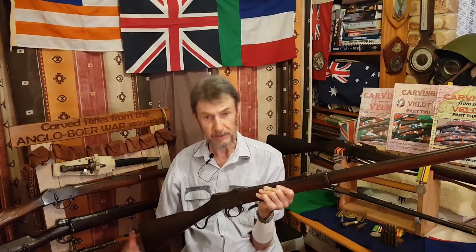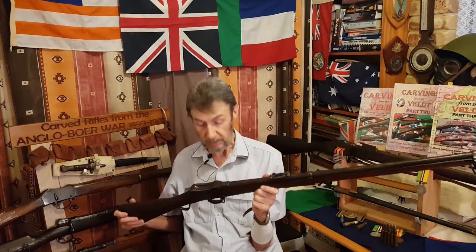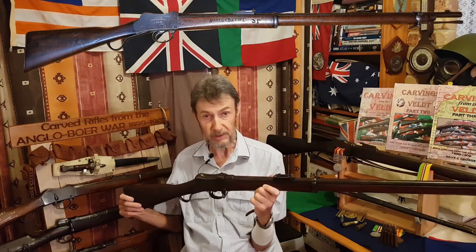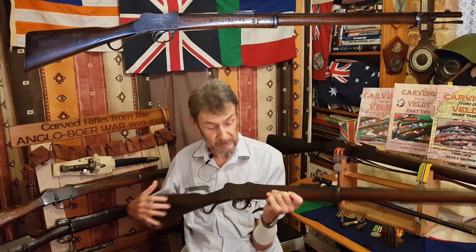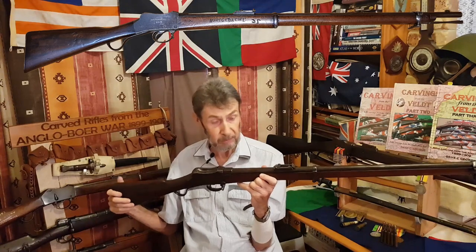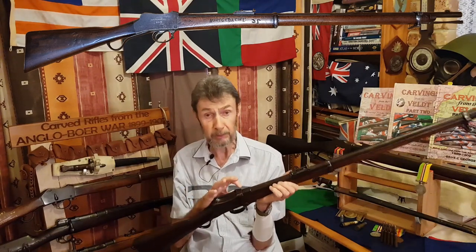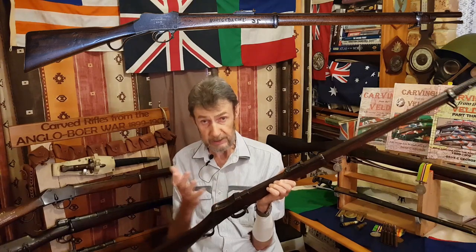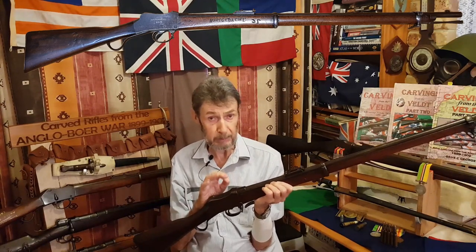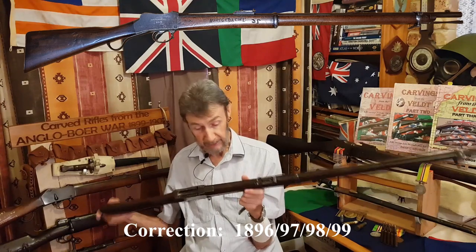In addition to the thousands of Martini Henrys of various patterns bought by both the OVS and the ZAR, the ZAR placed orders with Wesley Richards. This is what we call a Wesley Richards Improved Martini. If you look on the side of the receiver, it's got 'specially made for the ZAR.' They're very distinctive — there's a big hump at the back of the receiver, which you can pick out straight away in a photo. On the top of the Knox form is a small triangle, which is a Wesley Richards trademark, and inside the triangle are the dates they were made: 1897, 1898, and 1899.